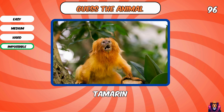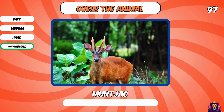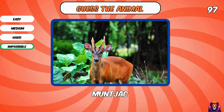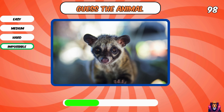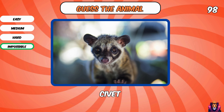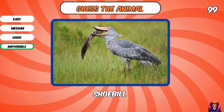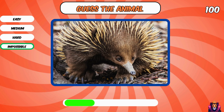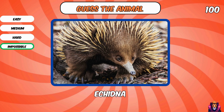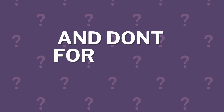Tamarin. Okay, what is this? Muntjac. He looks so cute, but what is it? Civet. Shoebill. Okay, if you know this one, you are an expert — echidna. How many did you get right? Comment your score below, and don't forget to like and subscribe.